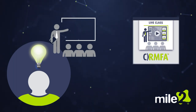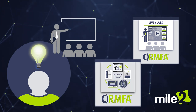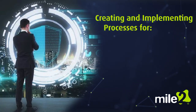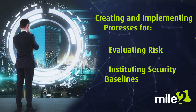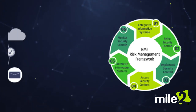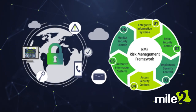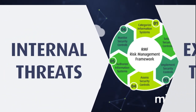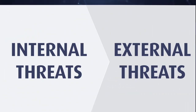we have developed both live classes and self-study courses that will educate persons responsible for creating and implementing the processes used to evaluate risk and institute security baselines and requirements. These critical decisions are essential for ensuring the security of information systems against both internal and external threats.